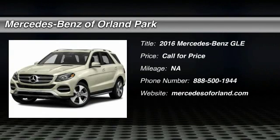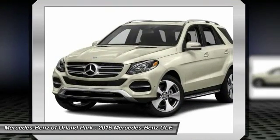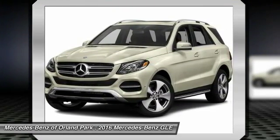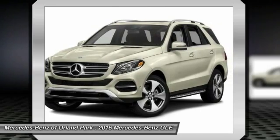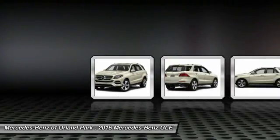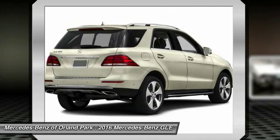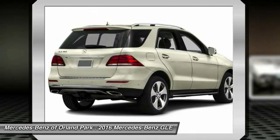The 2016 Mercedes-Benz GLE. The GLE comes with the full Mercedes luxury experience. It combines the sports sedan performance with SUV stability. It comes with beautiful serene looking interiors and a command system that is close by to access every setting under the sun.